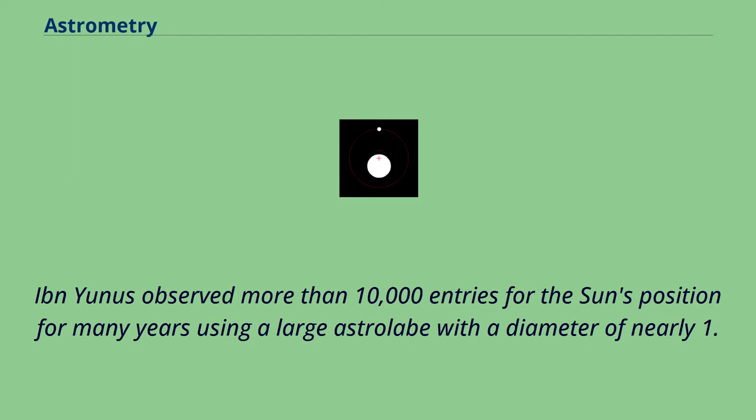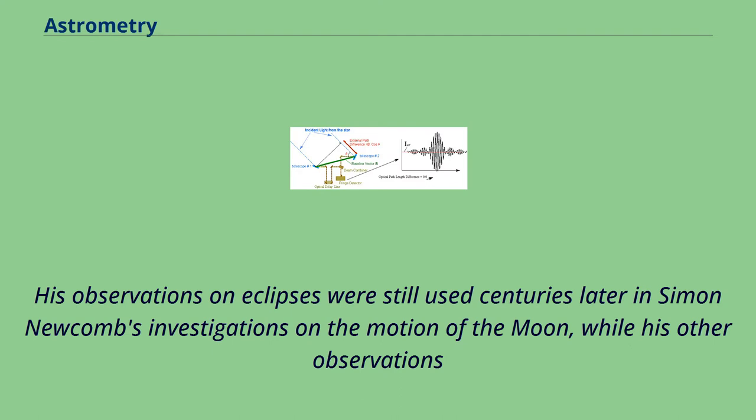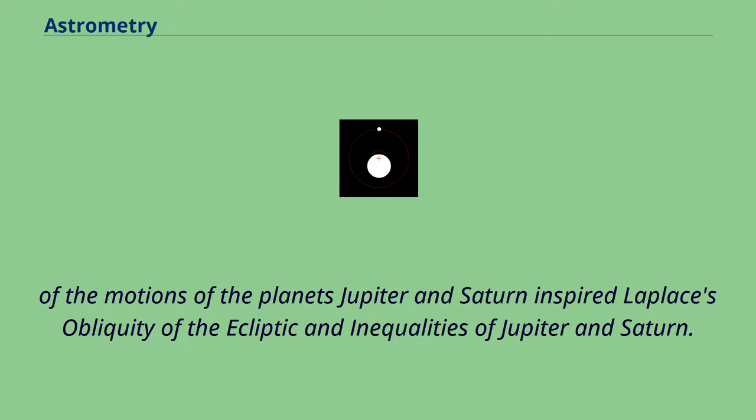Ibn Yunus observed more than 10,000 entries for the sun's position for many years using a large astrolabe with a diameter of nearly 1.4 meters. His observations on eclipses were still used centuries later in Simon Newcomb's investigations on the motion of the moon, while his other observations of the motions of Jupiter and Saturn inspired Laplace's work on the obliquity of the ecliptic and inequalities of Jupiter and Saturn.